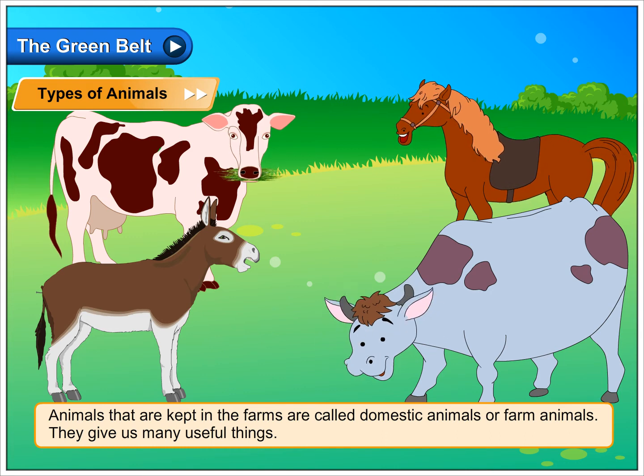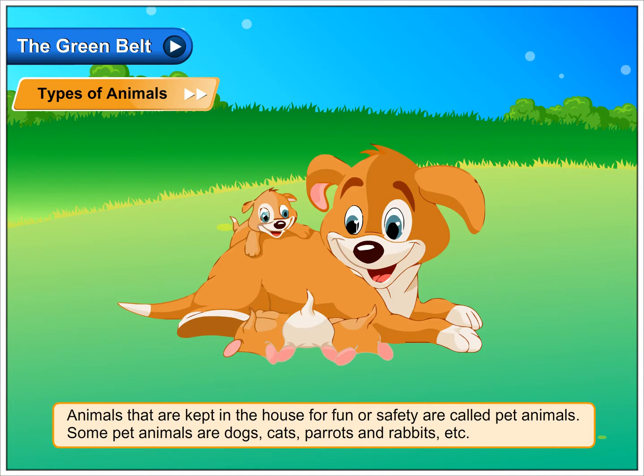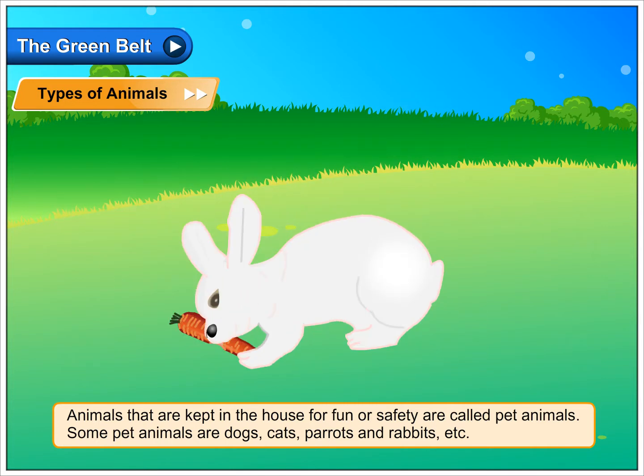They give us many useful things. Animals that are kept in the house for fun or safety are called pet animals. Some pet animals are dogs, cats, parrots and rabbits etc.